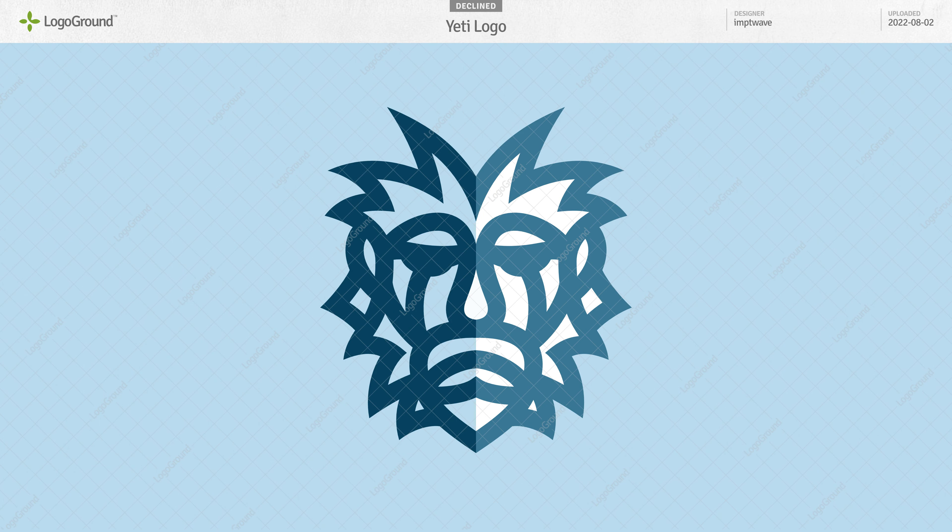First logo today: a Yeti logo. Two things to work on here. The first is the mouth or the mustache — it's hard to see. Is that a lip or a mustache? I thought mustache because this pointed chin looks like a beard, but then if this is a mustache, the mouth here is quite far from the nose. Maybe this is just the lower lip and the mustache is actually the upper lip. Anyway, that needs to be clarified.